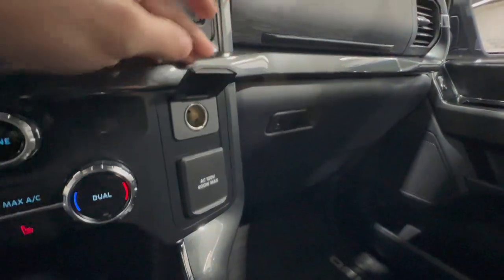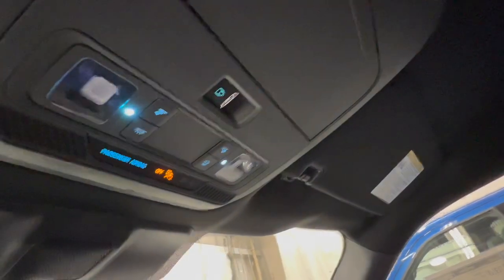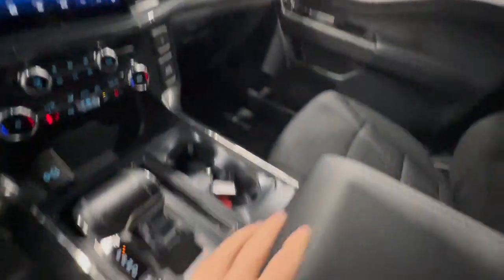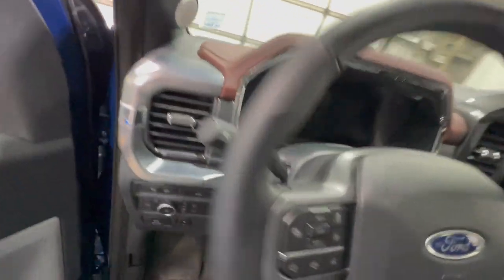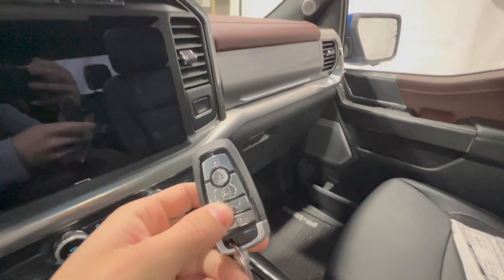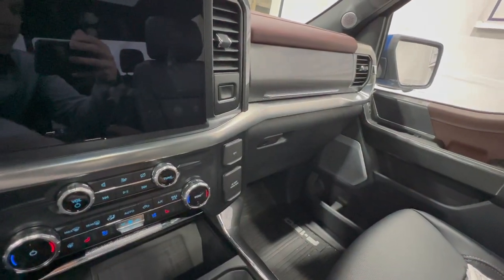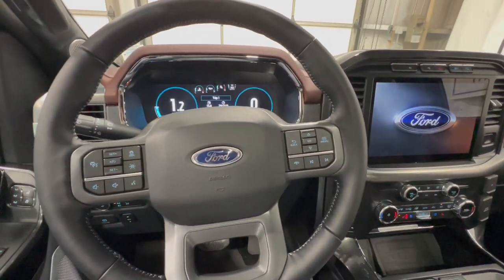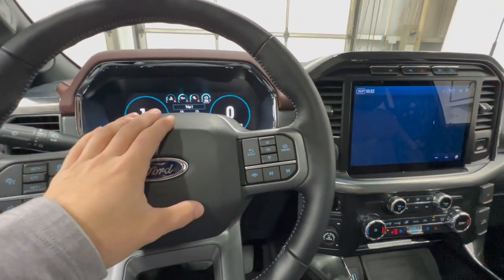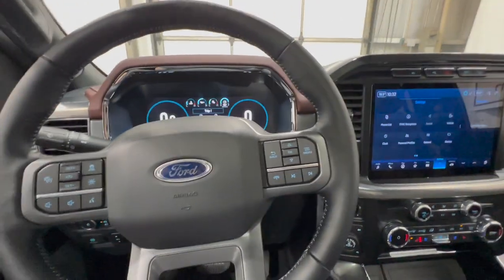The XLT also has an inverter outlet and 12-volt connector, with a dual glove box design and controls for the power sliding rear window. Stepping into the Lariat, this particular F-150 Lariat has the 2.7-liter EcoBoost — a slightly smaller displacement, but you can option in the higher output EcoBoost engine if you wish. There are lots of engine options for the F-150, including a V8 and a hybrid.